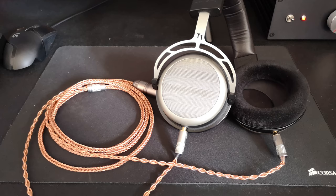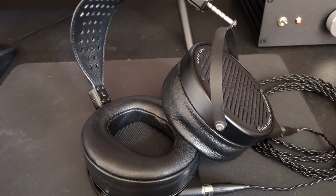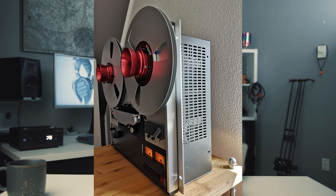For headphones, he has Beyerdynamic T1 Gen Ones with 3.5mm jacks that he modded himself, a pair of LCD-Xs with a carbon headband — and I love that headphone — and then HD 600s. I'm going to make a prediction: we're going to see a lot of HD 600s in this series. They're super popular, and even though they're over 20 years old they still hold up to today's standards. It's mind-blowing how good they sound for the age.